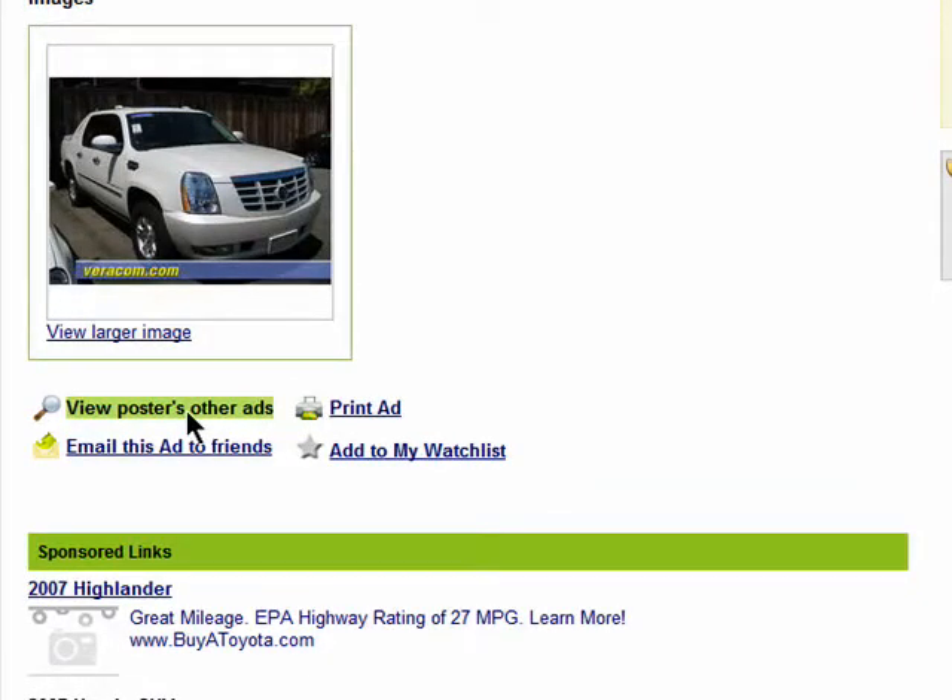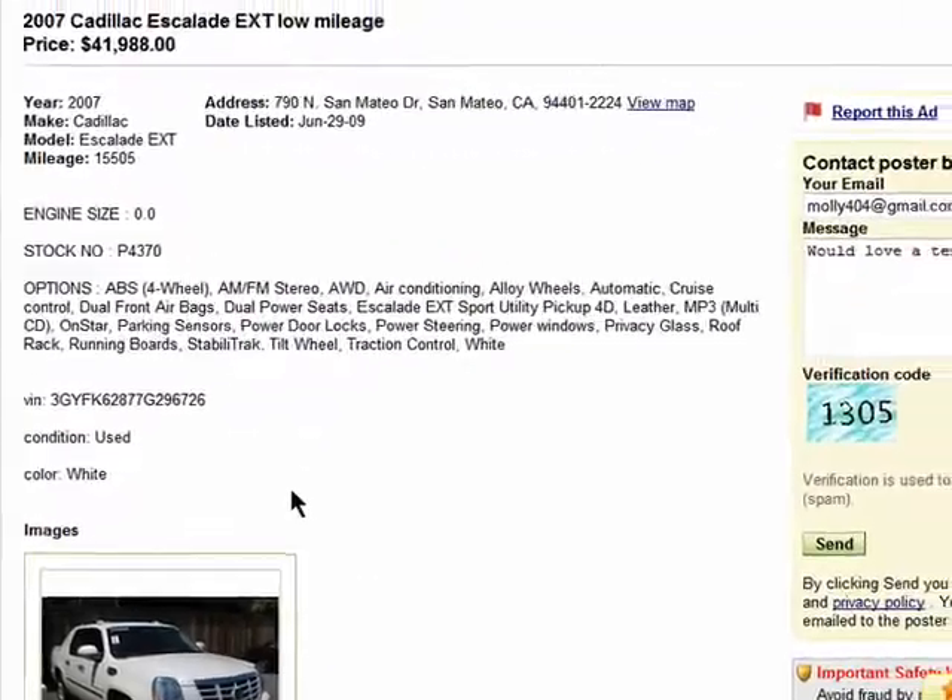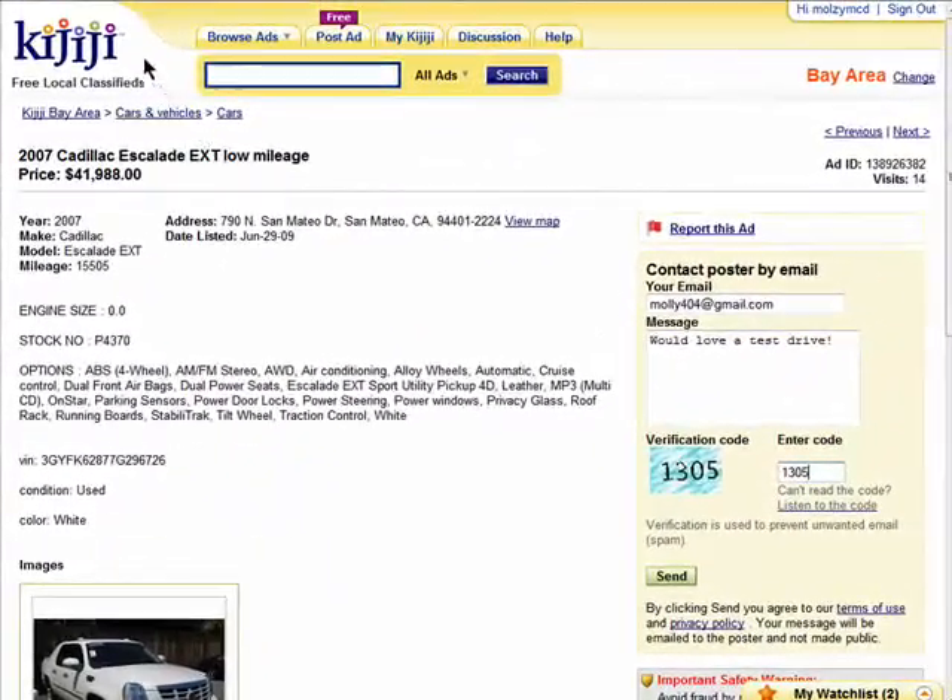You can print the ad, email it to a friend, and again add it to your watch list. Thanks for watching and don't miss the next episode in the Buying and Selling Online with Kidditchi series.